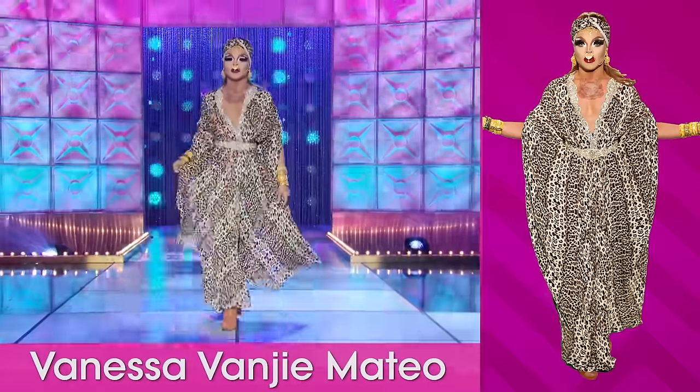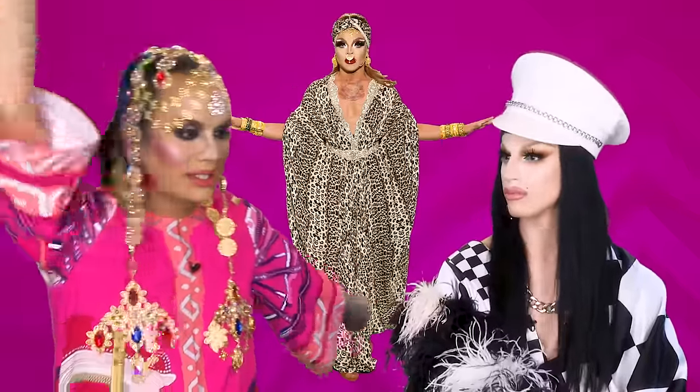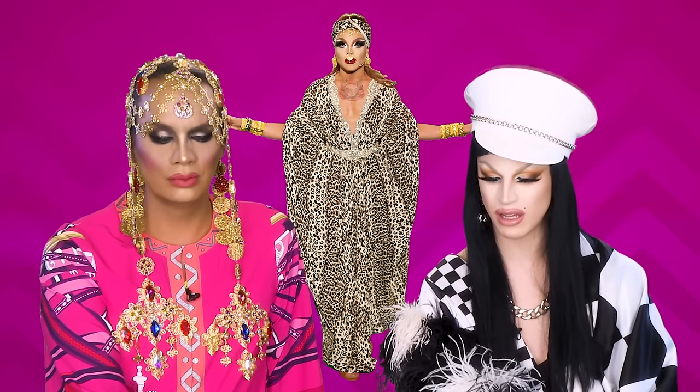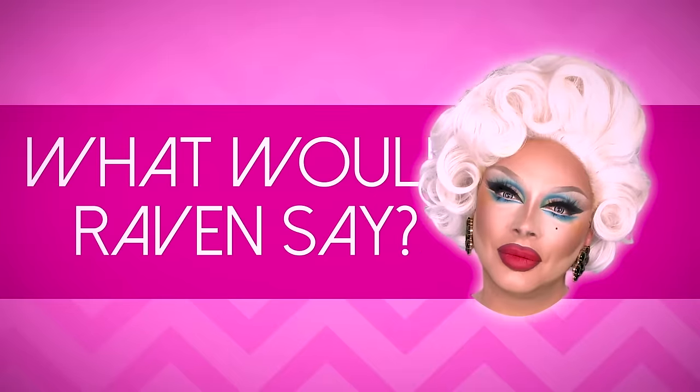Next, we have Vanessa Vanjie Mateo. I don't like this — this is kind of boring. This is kind of a haircutting smock with the matching... It really is. Is she getting a haircut or is she giving a haircut? If I was given a caftan challenge, I would have a giant caftan with sticks and live parrots — caftan! I wouldn't have worn this. This is really like a sleeping gown. This is like not even Trader Joe's. And I don't even like the accessories. No, ma'am. It's not hideous, but what would Raven say? Toot.